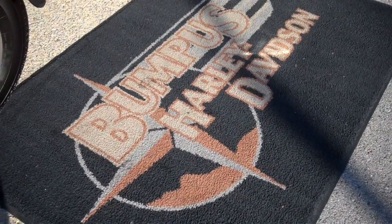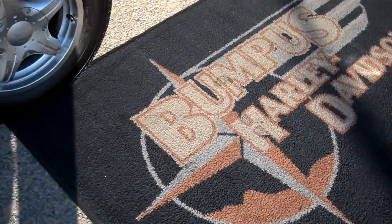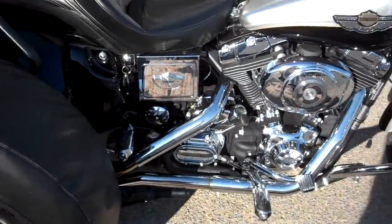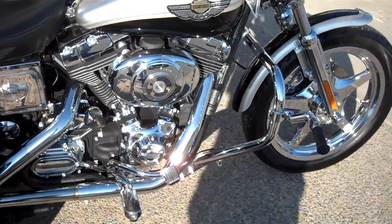This is Greg Koepke, Internet Motorcycle Sales at Bumpus in Murfreesboro, Tennessee. What we have here is a 2003 Anniversary Dyna Wide Glide that's been triked out.